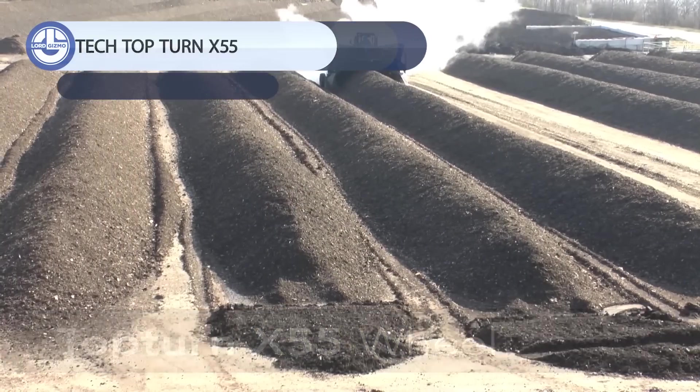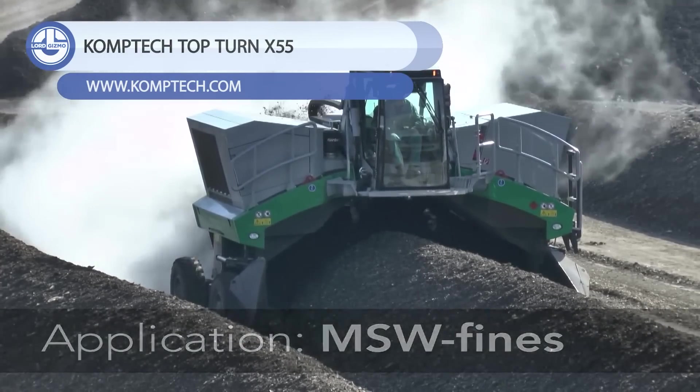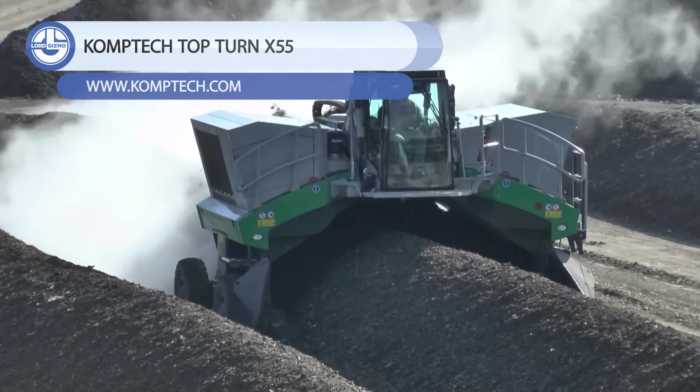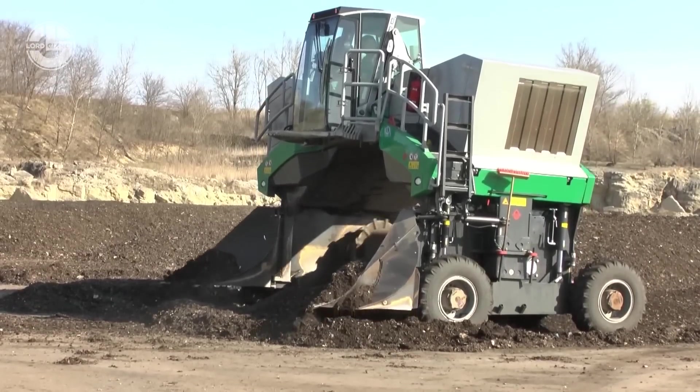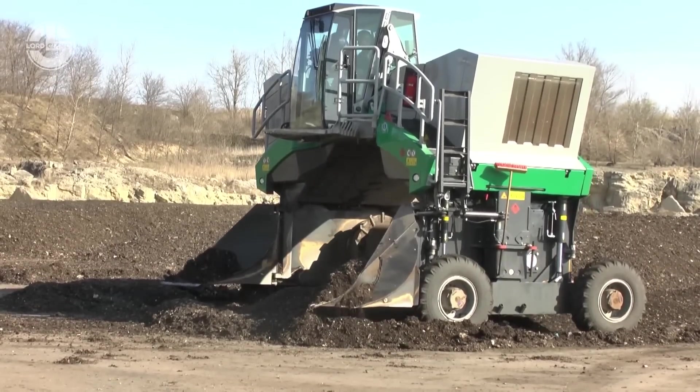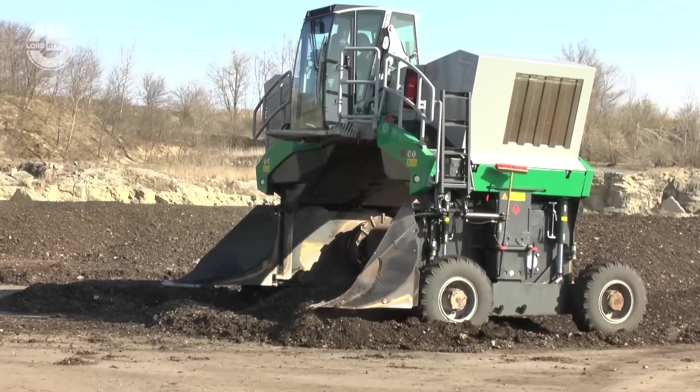Before we say anything about the final machine in our video, it's important to talk about compost, which is a mixture used to fertilize and improve the soil. It is prepared by decomposing plant and food waste and organic recycling materials. Therefore, it must be turned periodically for better and more rapid production.